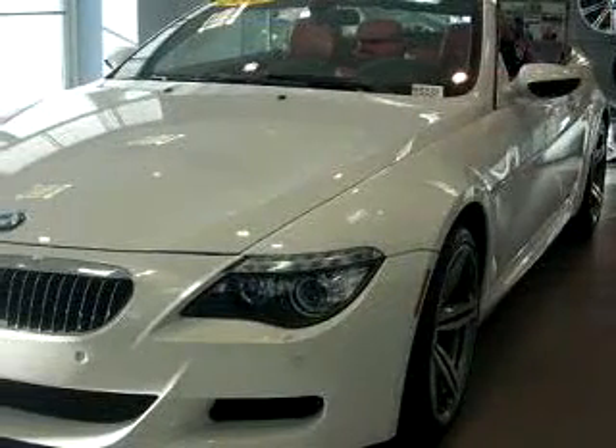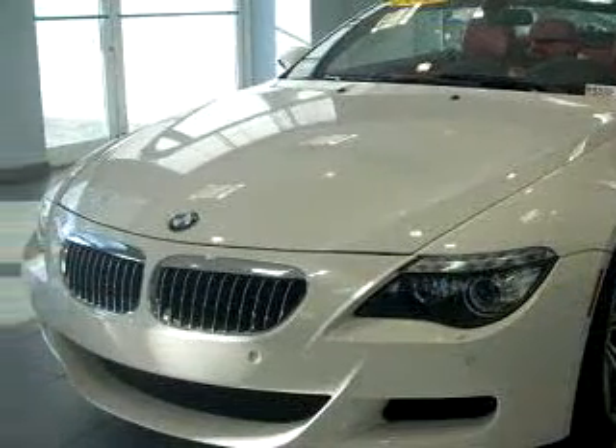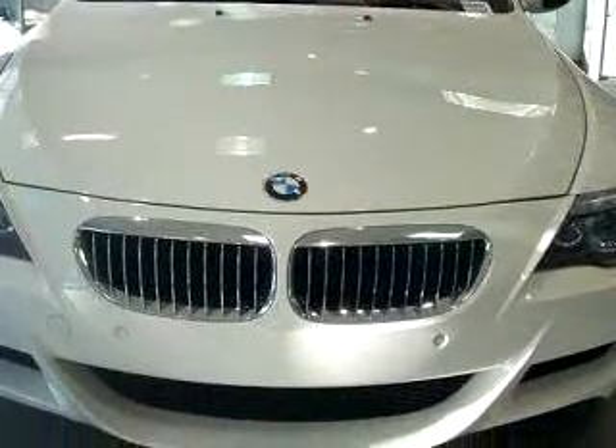Check out this white 2008 BMW M6, equipped with a 10-cylinder engine and a sequential manual gearbox transmission with 21,549 miles.